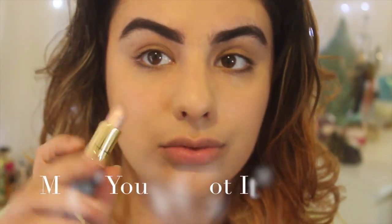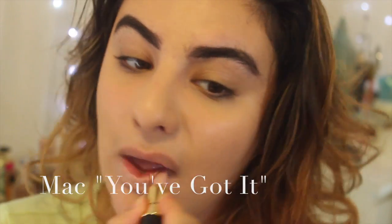The next color is You Got It by MAC. Even though it's a color you can't get anymore, a lot of people like to use these frosted colors — and I would avoid them if you have any melanin in your skin at all. They are not going to look good.